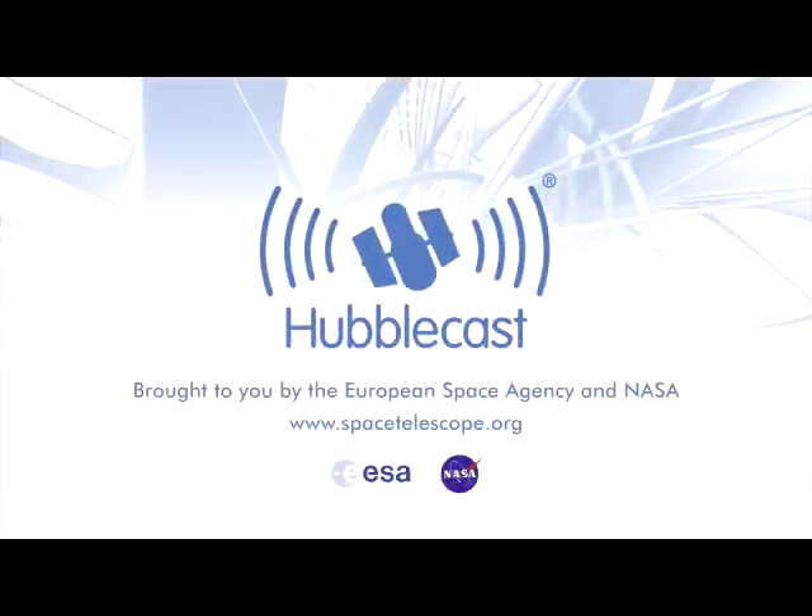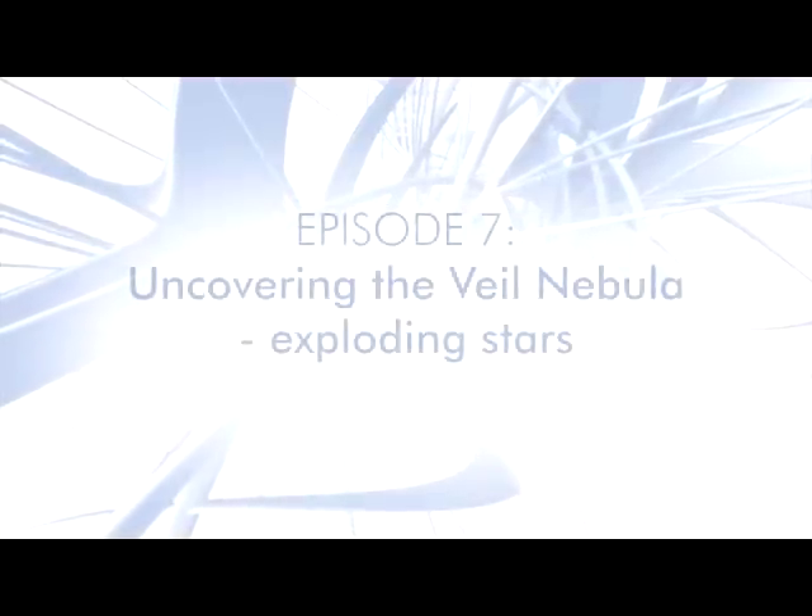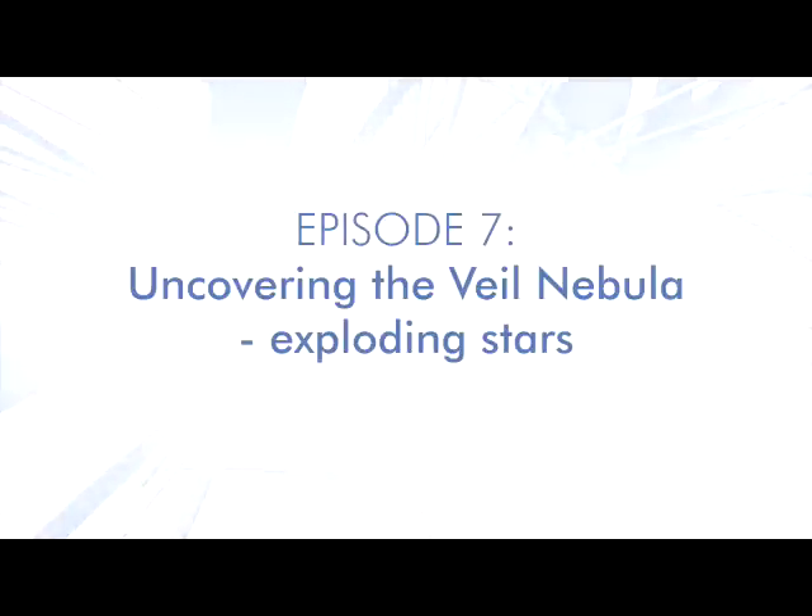This is the Hubblecast, news and images from the NASA ESA Hubble Space Telescope, traveling through time and space with our host Dr. Joe Liske. Welcome to the Hubblecast.